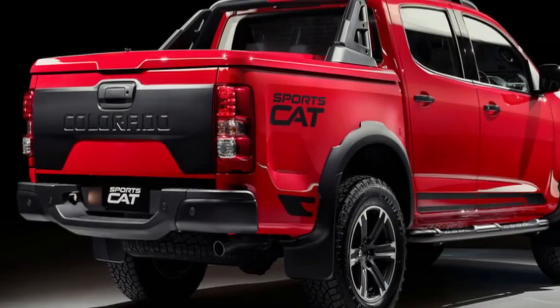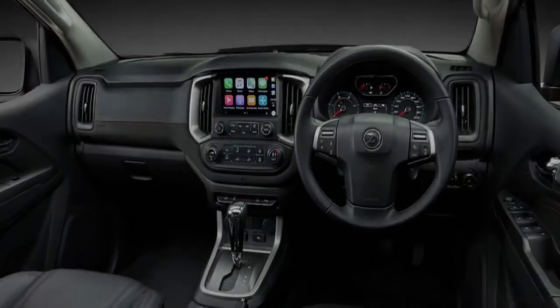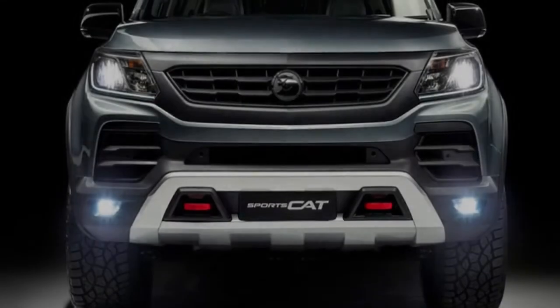Options include a 6-speed automatic transmission at $2,200, prestige paint at $550, a tub liner at $300, roof racks at $647, and an eyebolt at $75.